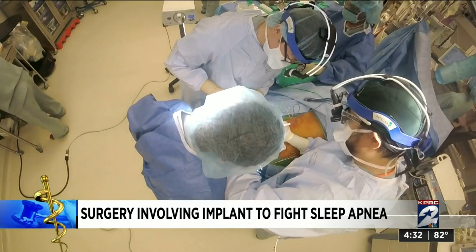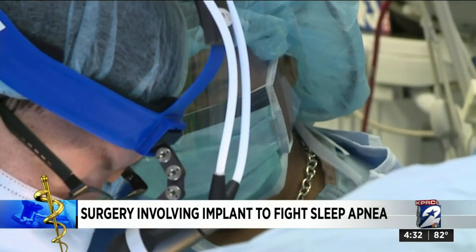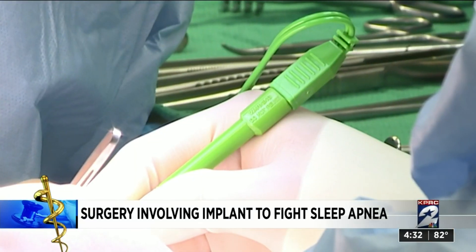Now it just takes two small incisions to implant the device and a battery to turn it off and on. You can actually get an app linked to your implant that will tell you how many hours you're using it per night — what is its usefulness, what is your sleep quality. These are really great because you can follow it.